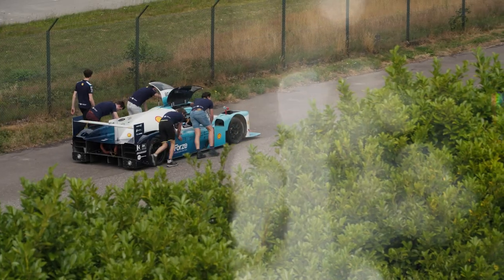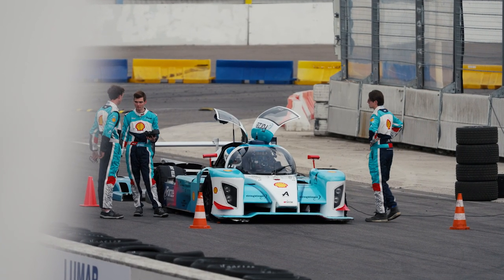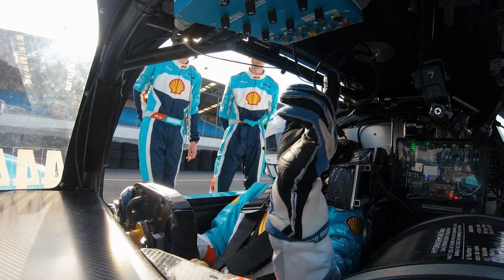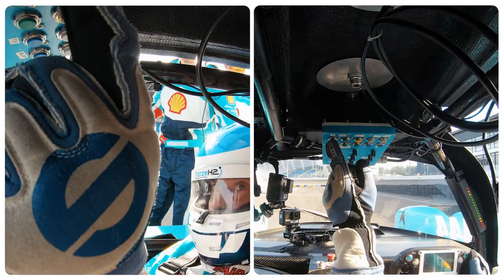But how does it work? To find out, I've come to Forza Hydrogen Racing from the University of Delft. They're testing a race car powered by a hydrogen fuel cell, and I've been allowed to drive it. Fuel cell on. Three, two, one.